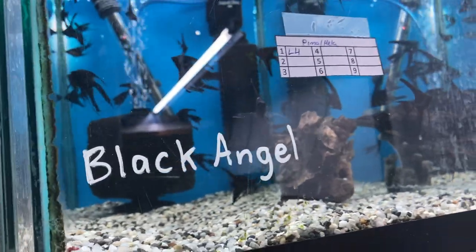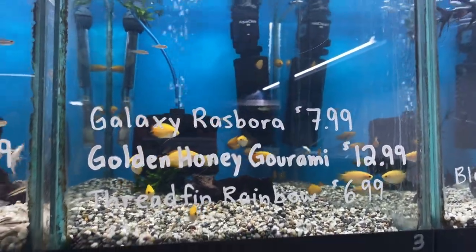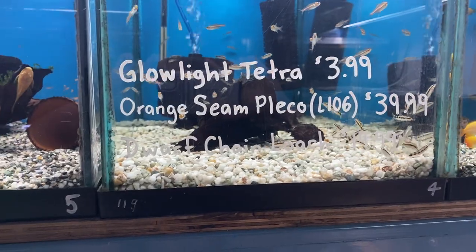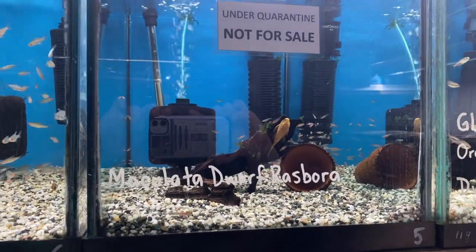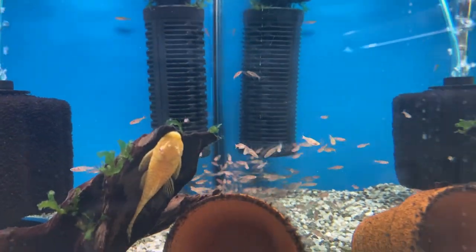Some beautiful black angels. We've got galaxy rasboras, golden honey grammys and thread fins, glow light tetras, orange seam plecos and dwarf chain loaches. New arrivals: some dwarf rasboras — these guys are the little red ones and they're starting to color up.